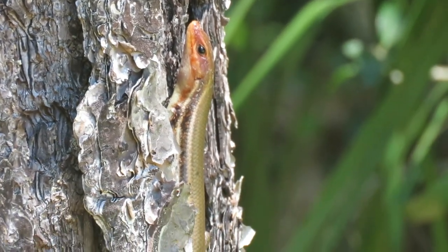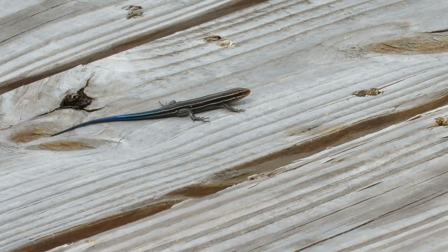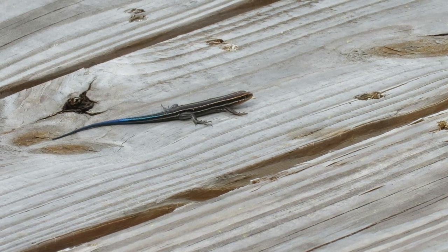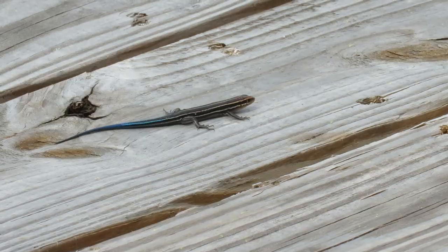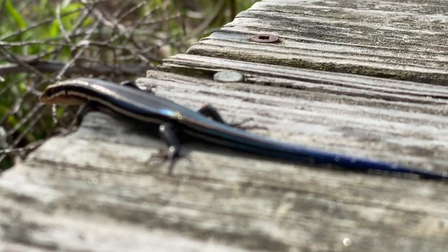Males also have brighter heads during the breeding season and are more brown. Females and juveniles have bolder stripes and iridescent blue tails. They're active in the daytime, basking in the sun and eating insects they locate by sight.